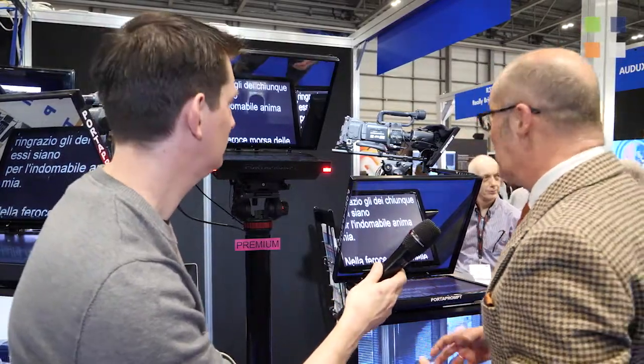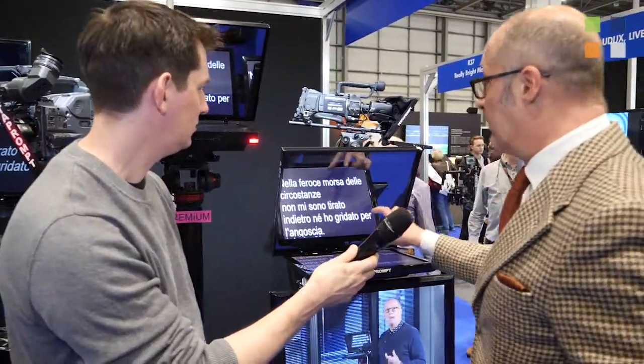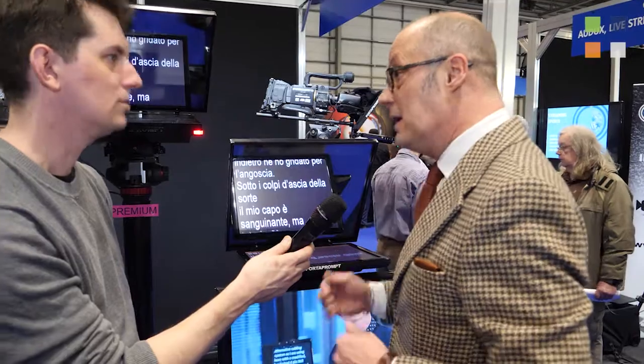That leads to the Fusion range. When we originally launched Fusion about nine months ago, we didn't have a flipping version. We now have the ability not just to do the mirroring in software, but also on the monitor itself. That's something new for BVE 2017 — Flipping Fusion.